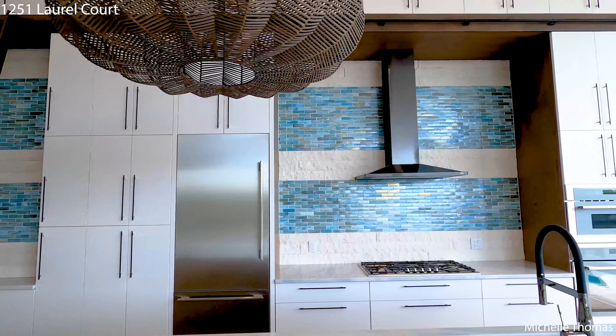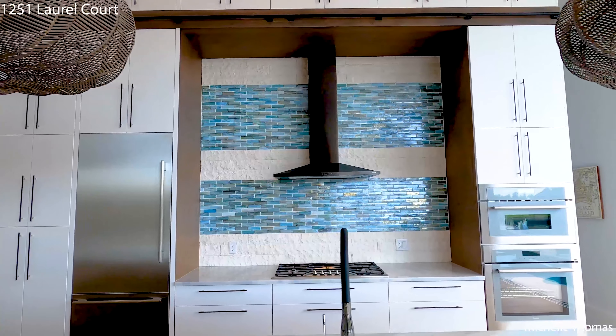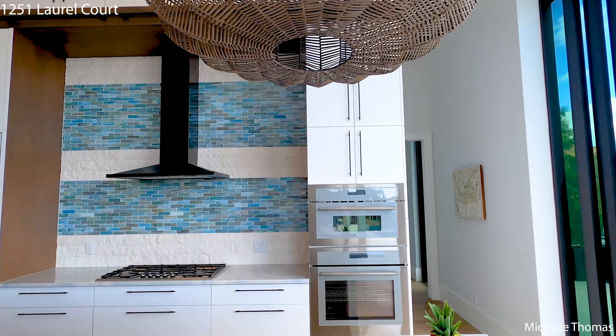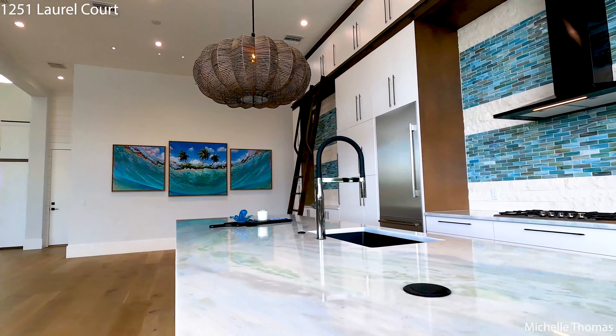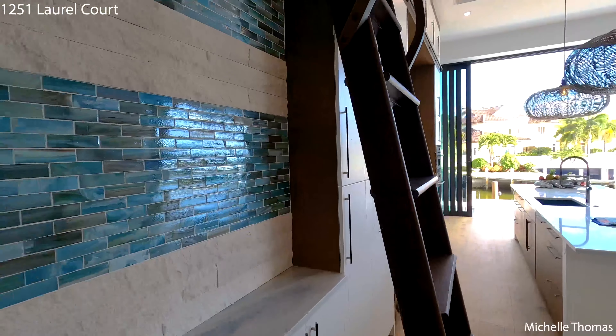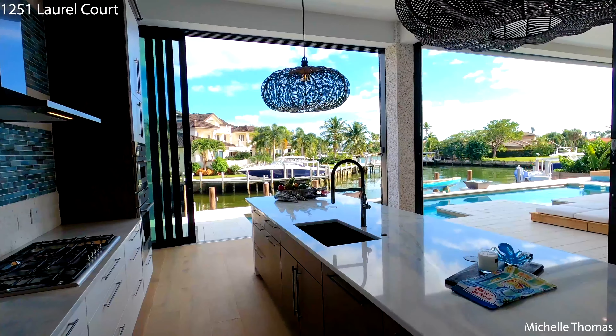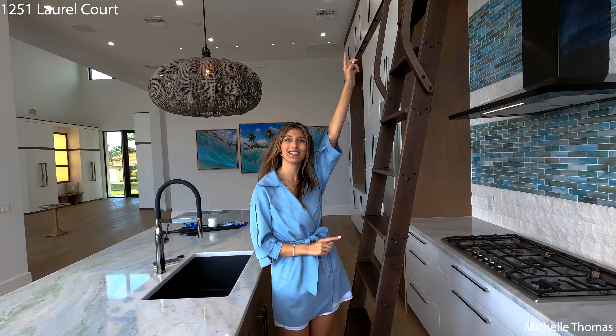This ultra-modern kitchen is a chef's dream — it has a six-burner gas cooktop, Thermador appliances, and stunning quartz countertops. The 12-foot sliding glass door walls allow so much natural light into almost every single room. There's also a ladder that moves all the way across the entire kitchen, allowing you to reach items up high since the ceilings are so tall.